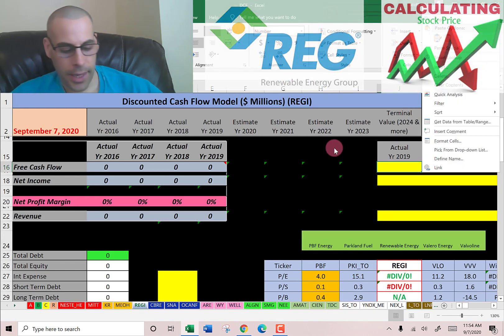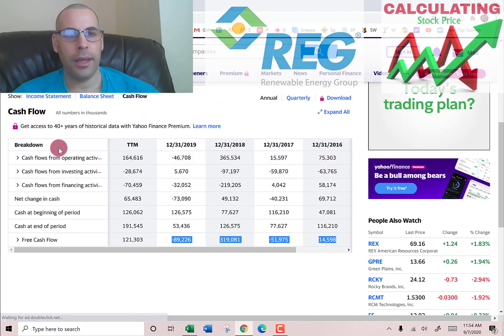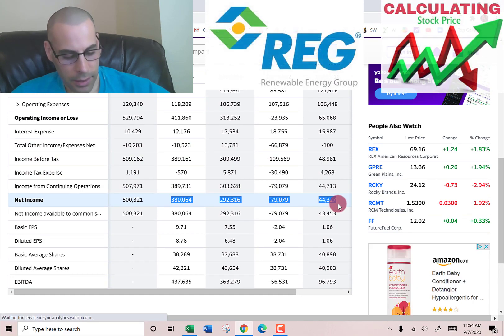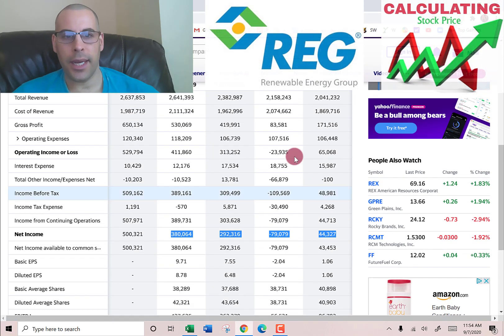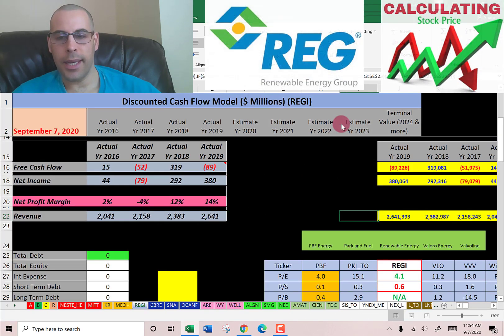I'm pulling their actual free cash flow. Free cash flow is cash flow from operations minus capital expenditures. We also need net income — that's the profit and loss on the income statement — and their revenue, which are the sales, also on the income statement.